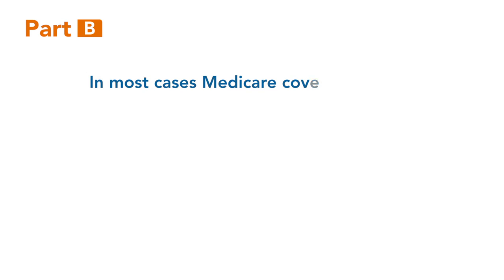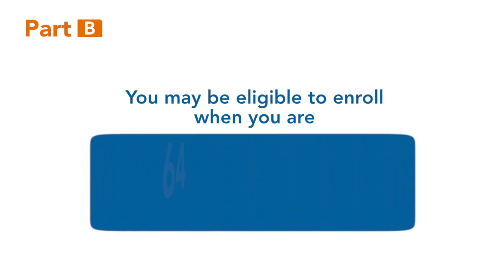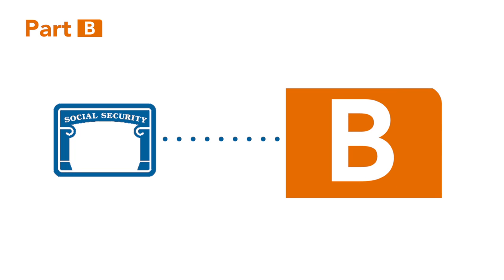In most cases, your Medicare coverage may begin as early as the month you turn 65. You can sign up for Part B if you're at least 64 years and 9 months old or have certain disabilities. Some people who are already receiving Social Security benefits may be automatically enrolled in Part B.